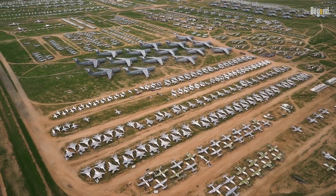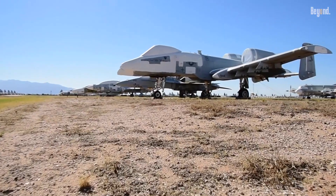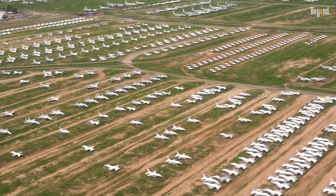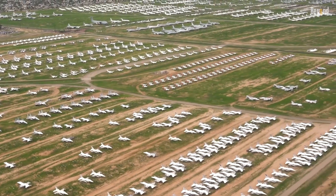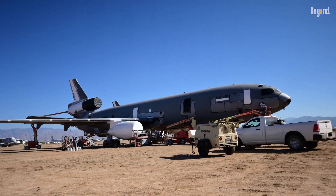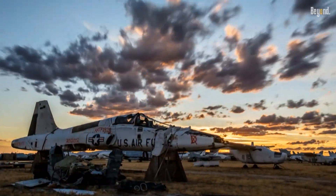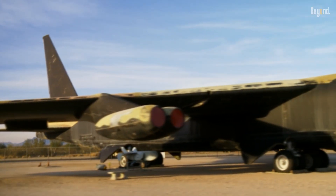Over 4,000 military aircraft, silent and still under the sun. It looks like a graveyard — a final resting place for the titans of the sky. But this isn't an ending. This is the 309th Aerospace Maintenance and Regeneration Group, better known as the Boneyard.